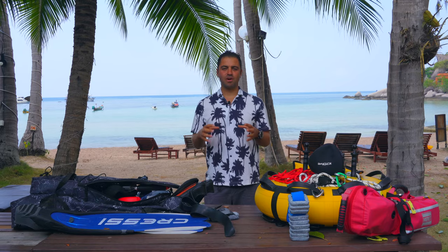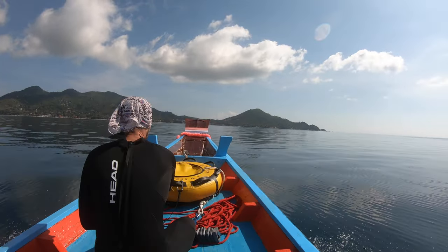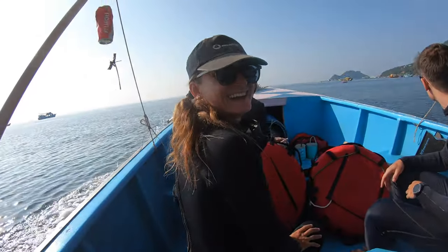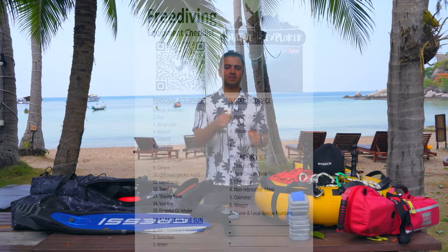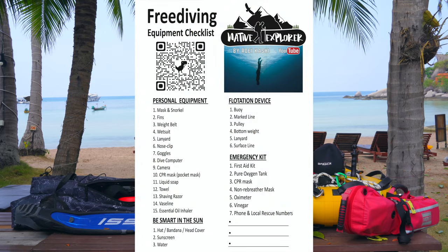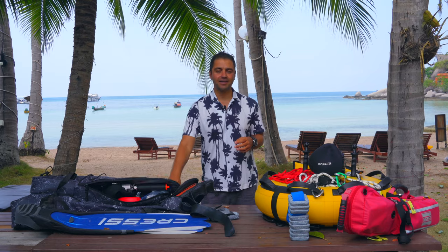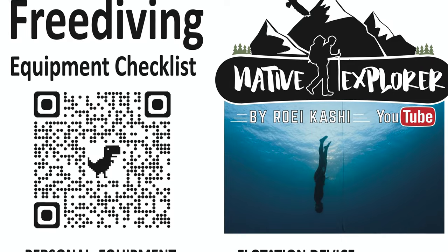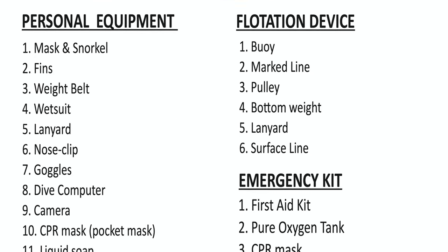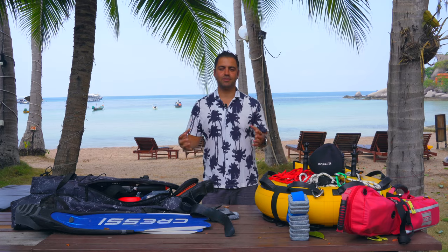This video can also serve as a checklist of all the equipment you need. There is nothing more disappointing than going on the boat on a beautiful day when the conditions are perfect, and then you forget one piece of equipment and it ruins your day. I also made a checklist where you can download the PDF in the description below, print it at your dive shop, put it in your bag, and just before you go on a dive make sure you didn't forget anything.